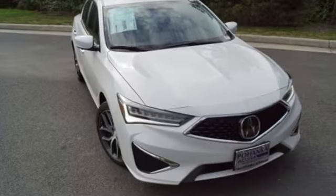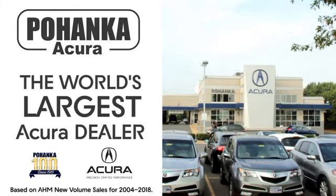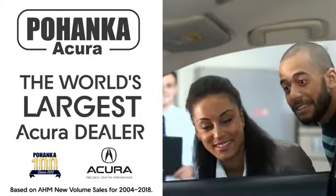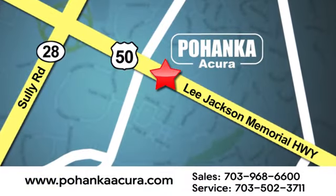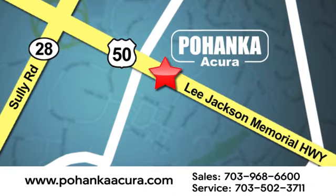Luxury performance Acura. The time is now. See it for yourself today. Pohenka Acura is a great place to buy a car. We're conveniently located at 13911 Lee Jackson Memorial Highway, Route 50, in Chantilly.